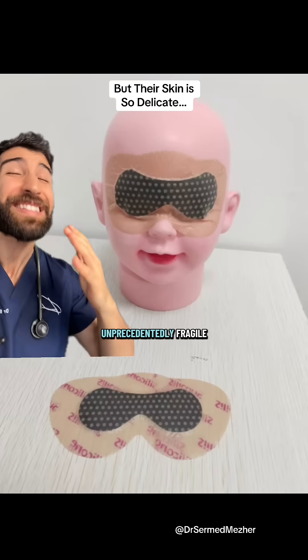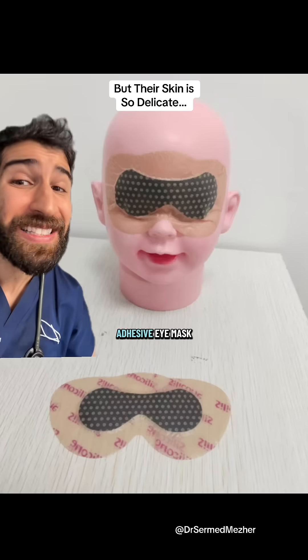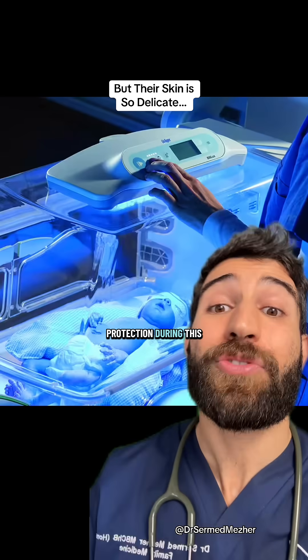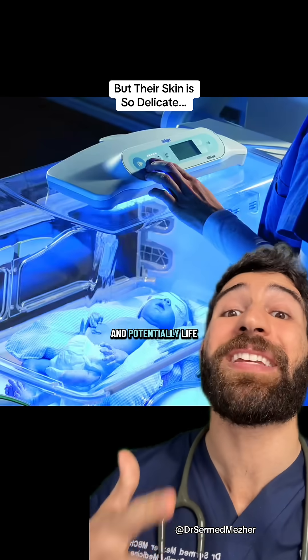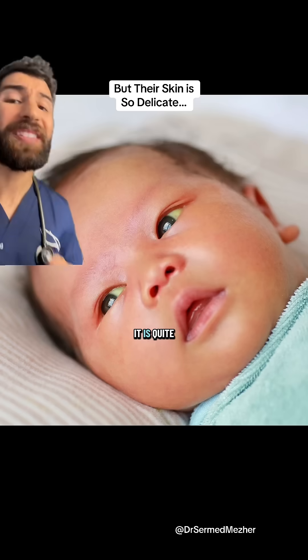Newborn skin is unprecedentedly fragile, so why would someone stick an adhesive eye mask to their face? Well, it can be one way of giving eye protection during this very necessary and potentially life-saving treatment called phototherapy.